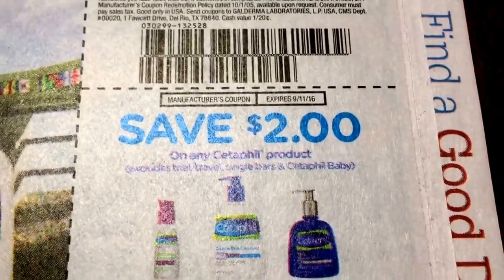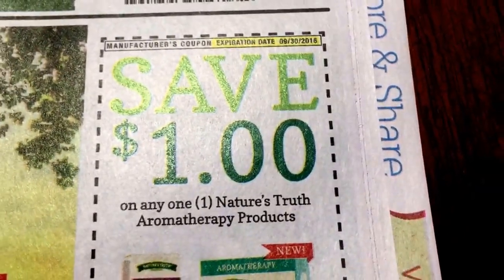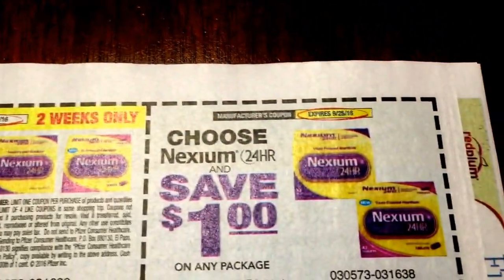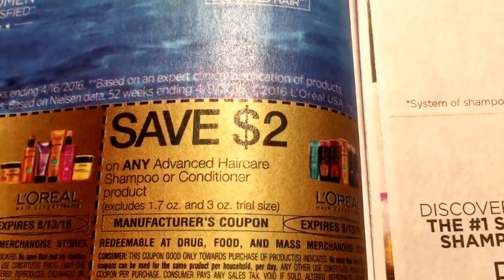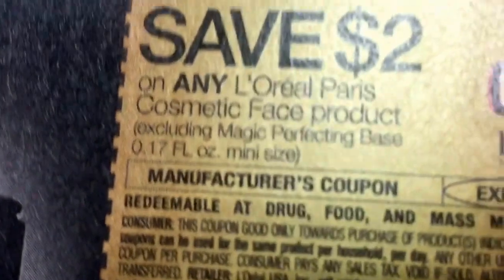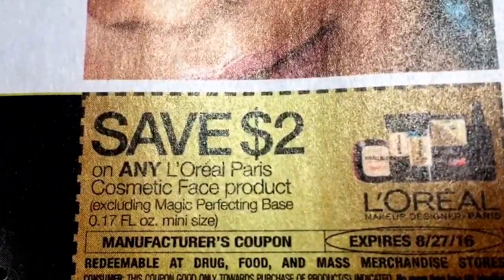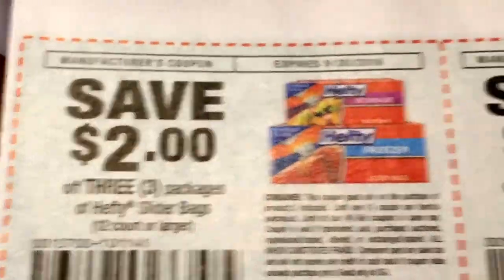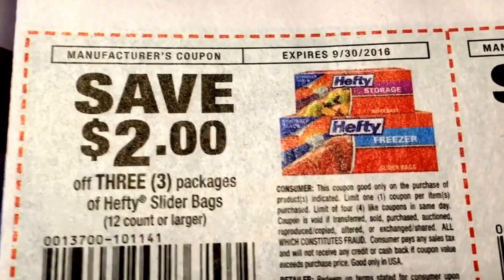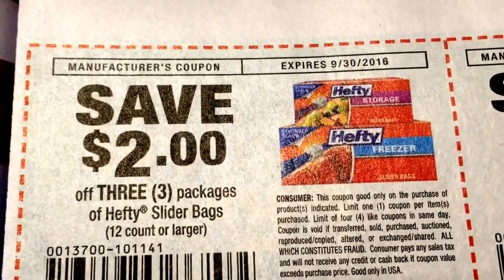We've got a little glare from the light here. I'm in the kitchen today at the table doing my preview and we just put in some new bulbs, so the light is really bright. Getting some new L'Oreal coupons. So we have some L'Oreal cosmetic face products, $2 off of one. We've got the Hefty Slider coupon — check your Dollar Trees for these. Mine carries the 12-count packs. So if you buy three of them, you're going to save $2, so you're going to get three of them for a dollar.